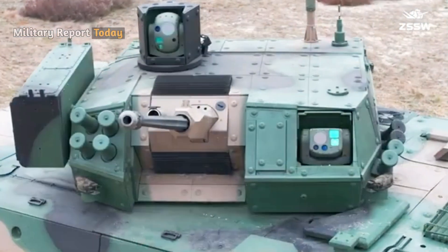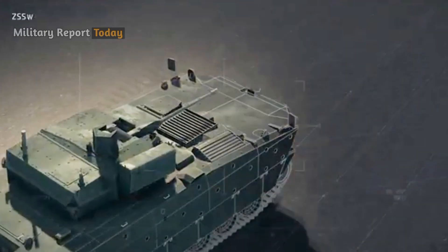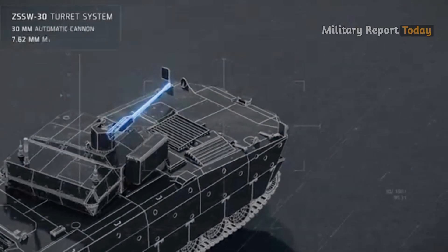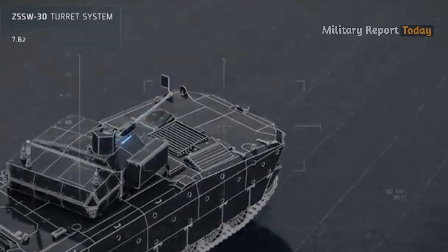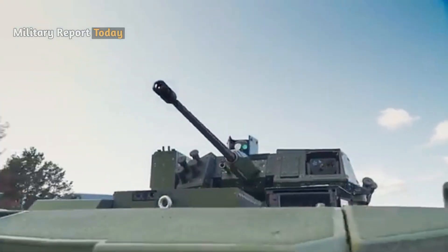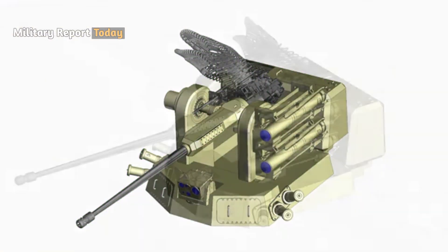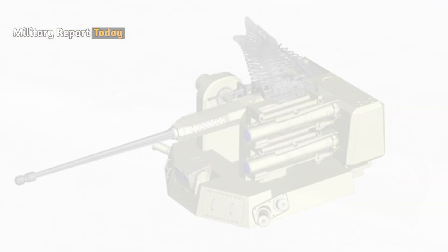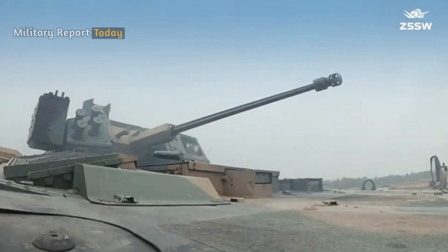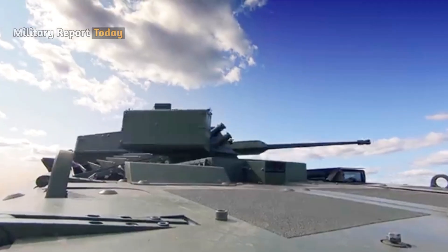One of the most interesting Borsik design solutions is the ZSS W30 turret, a remotely controlled turret system with a Bushmaster MK-45S 30-millimeter automatic cannon and a 7.62-millimeter UKM-2000C coaxial machine gun, with an advanced fire control system, an automatic tracker, and two optical systems for the shooter and commander. The main armament can also be fired with ABM ammunition and converted to a 40-millimeter caliber, with a rate of fire of 200 rounds per minute and a turret that can rotate a full 360 degrees.